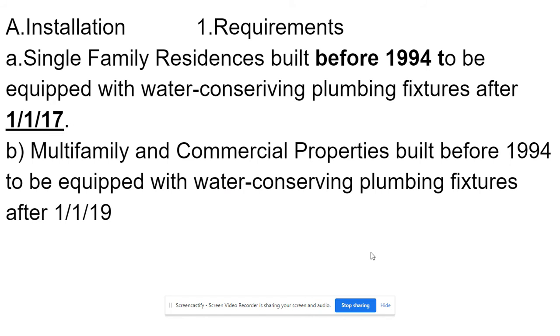Installation requirements: a single-family residence built before 1994 must be equipped with water conserving plumbing fixtures after January 1st, 2017. Multi-family and commercial properties built before 1994 must be equipped with water conserving plumbing fixtures after January 1st, 2019.